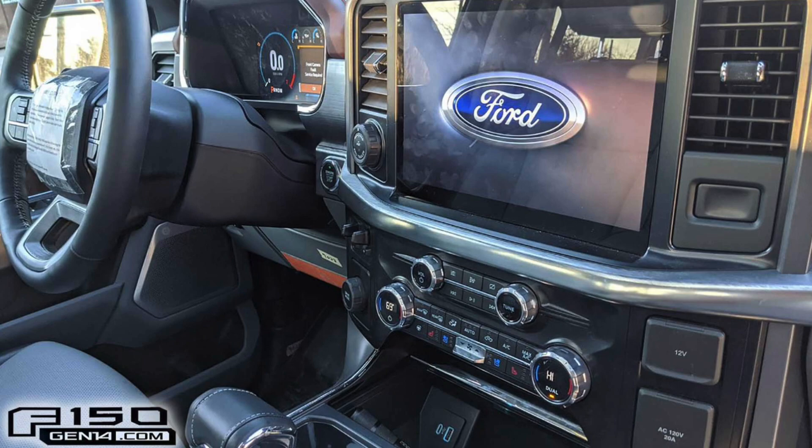Moving over to the left is the huge center screen for your gauge cluster. We'll have some more photos of that to get to in a bit, but that is a very interesting gauge cluster. I know some people are going to be upset that there are no analog gauges, but for me I'm really excited about a full screen up there. I think it's more configurable, and it just looks cooler, more advanced, and more futuristic — which I love.